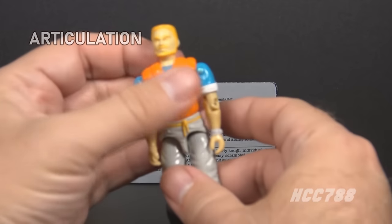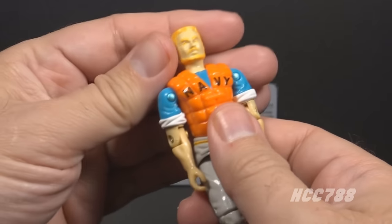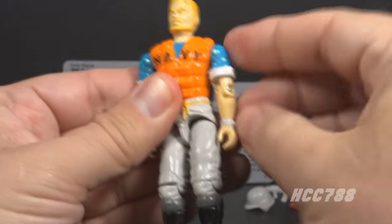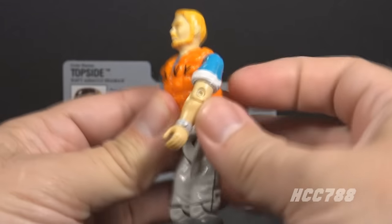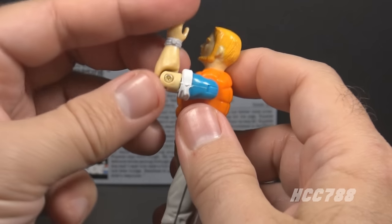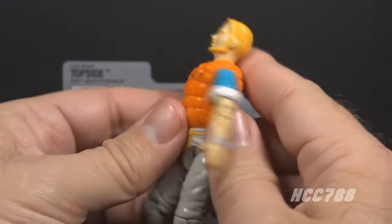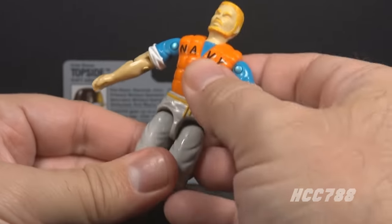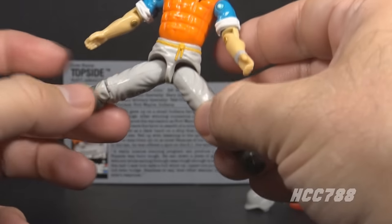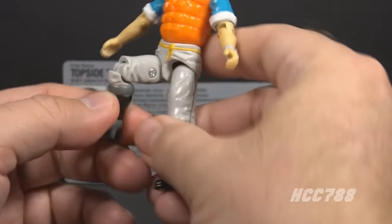He had the articulation that was standard for G.I. Joe figures well before 1990: he could turn his head left to right and look up and down, swing his arm up at the shoulder and swivel it all the way around, and bend at the elbow about 90 degrees. He had a swivel at the biceps. This was an O-ring figure, held together with a rubber O-ring that looped around the inside. That allowed torso movement, leg spread, and bends at the hip and knee of about 90 degrees each.